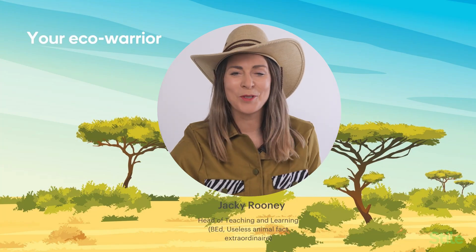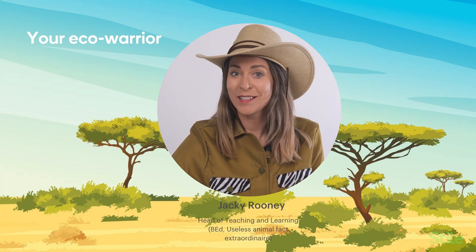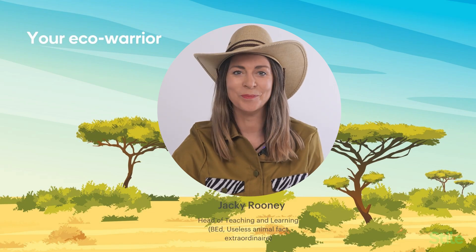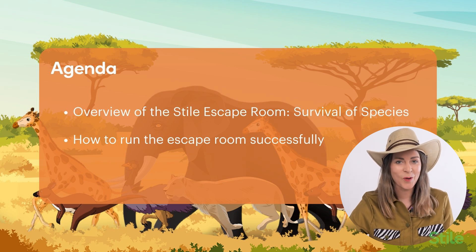Hello and welcome. I'm joining you today live from our Species Conservation Park, which also happens to be the setting for our latest escape room. Today I'll be providing you with everything you need to run the Survival of Species escape room with your students and ensure it's a wild success.